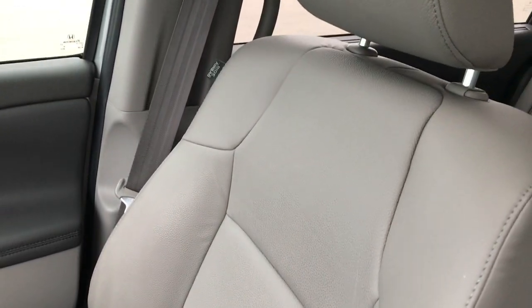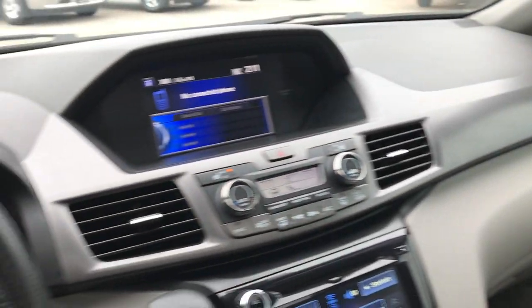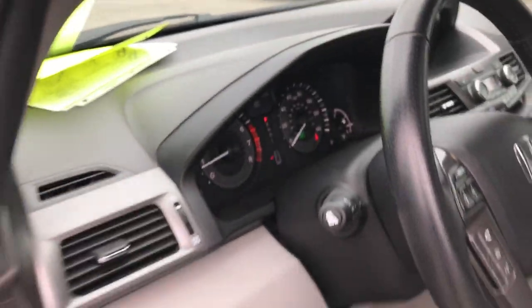The passenger seat is very clean as well — no rips or tears. This van has never been smoked in, is like new inside, and is very, very clean. We'll take a quick look at the back seats and then check out under the hood.